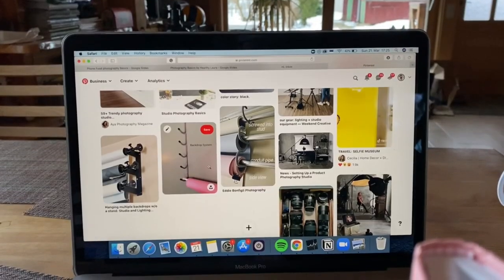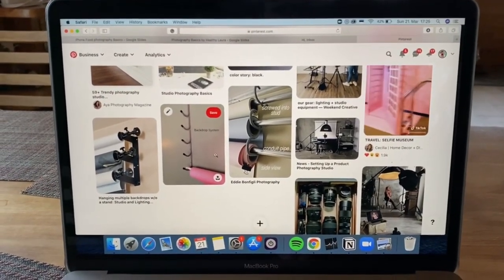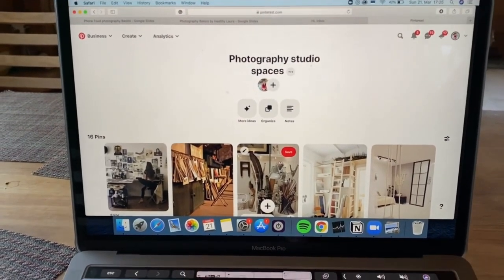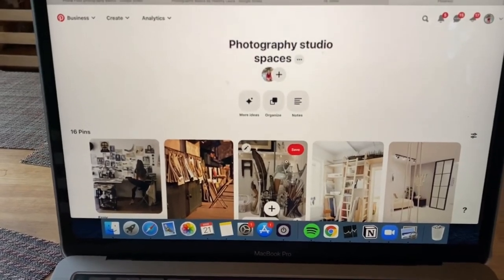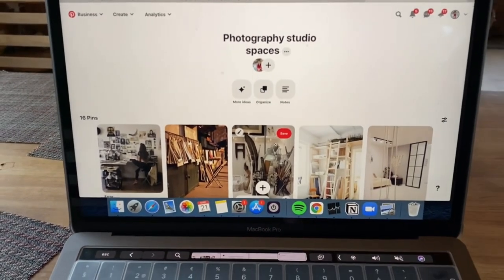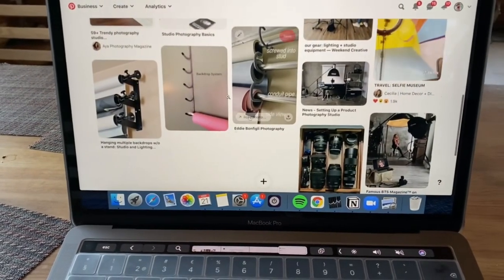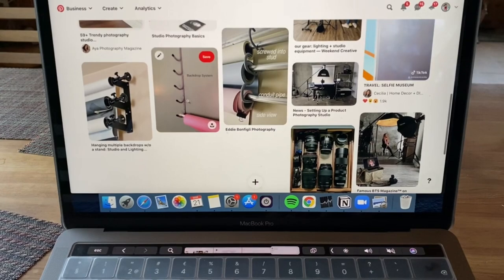Whenever I start a new DIY project I always go to Pinterest and start pinning different ideas to create a mood board for the studio space. For example, I found some great ideas there to save space.